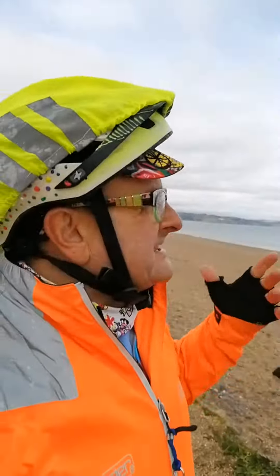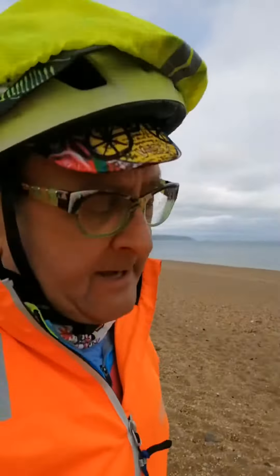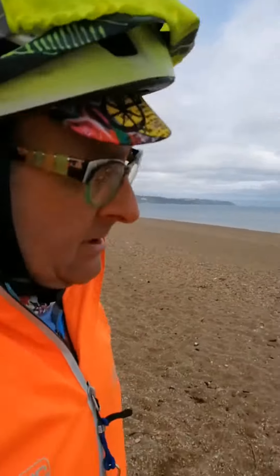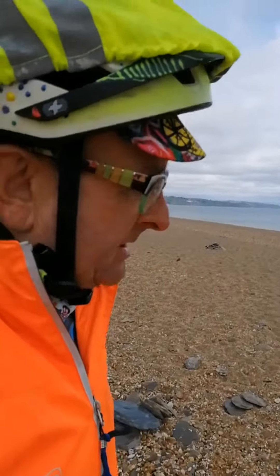This is a lovely spot. This is Slapton Sands in South Devon. In 1944, my mum was at Supreme Headquarters working for General Eisenhower on the weather forecasting for D-Day. D-Day was all about landing the troops on the second front in Normandy.